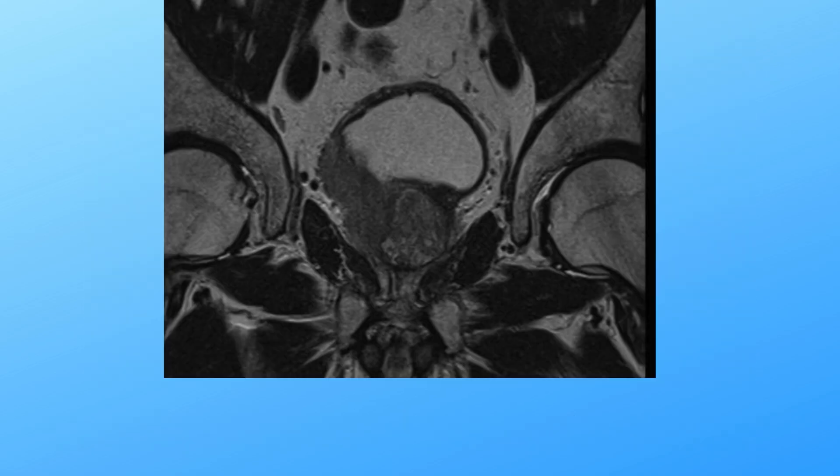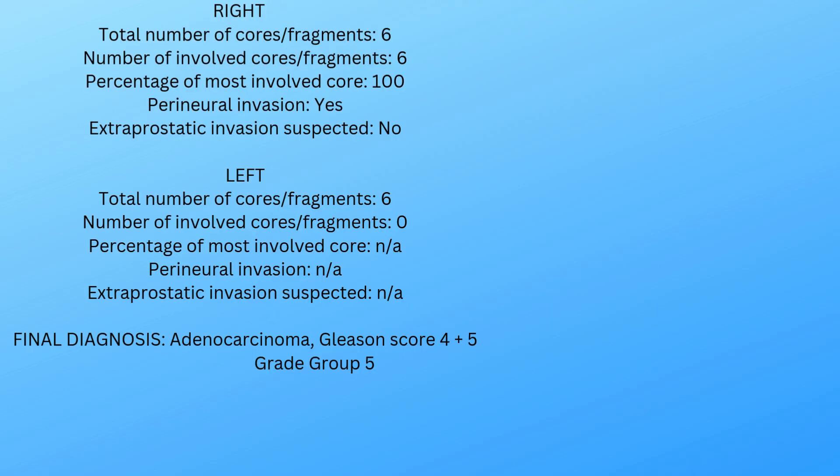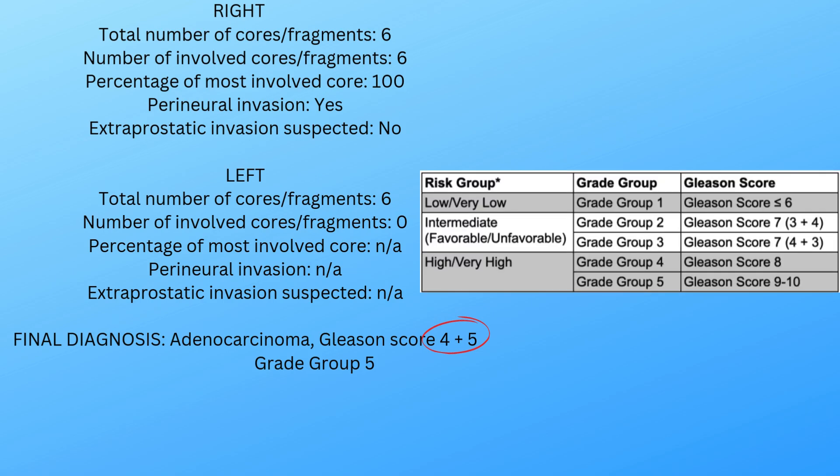Let's break this down. Jeff has prostate adenocarcinoma, meaning cancer started in his prostate gland. His Gleason score is 4 plus 5, which tells us that his cancer cells are aggressive. Doctors use this score on a scale from 6 to 10, where 10 means the most aggressive cancer growth. Unfortunately, Jeff's score of 9 means his cancer is growing quickly.